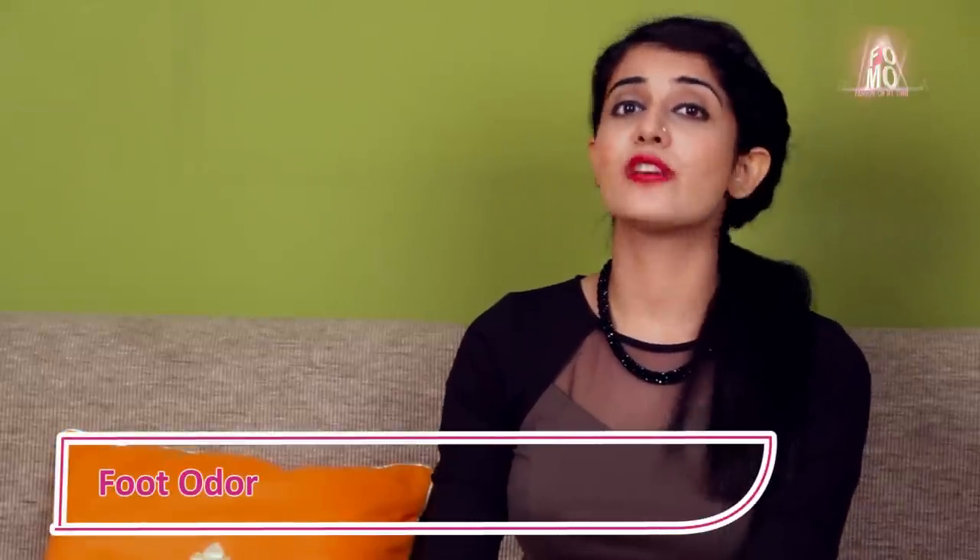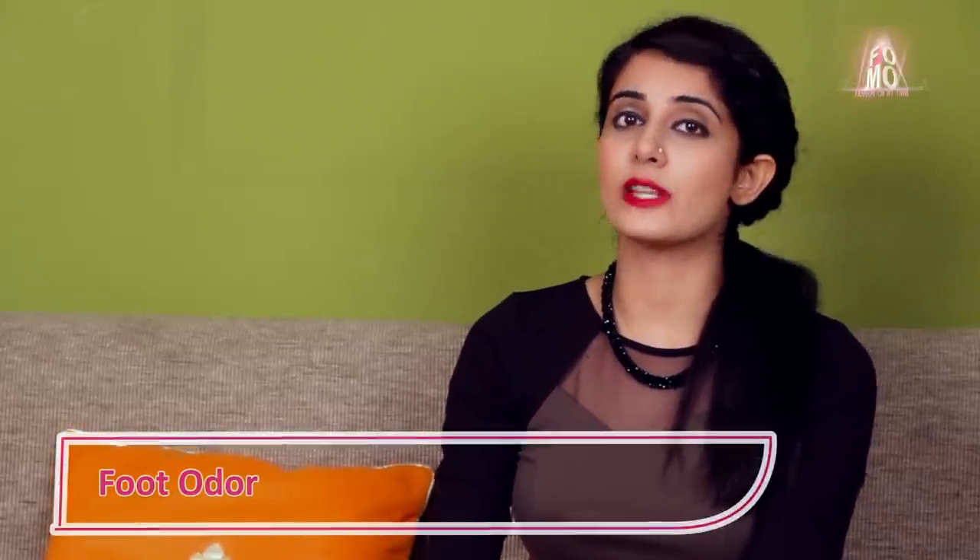Vodka reduces bad odour if you soak your feet in a solution diluted in water, or wipe your feet with a swab of cotton soaked in a mixture of vodka and water. It helps get rid of bad odour in a jiffy.